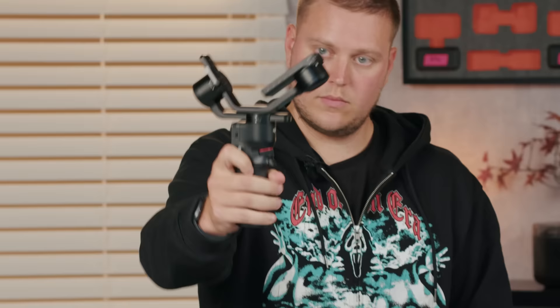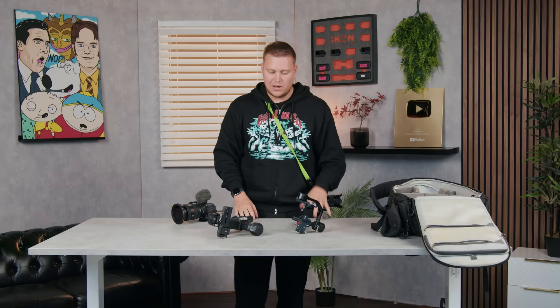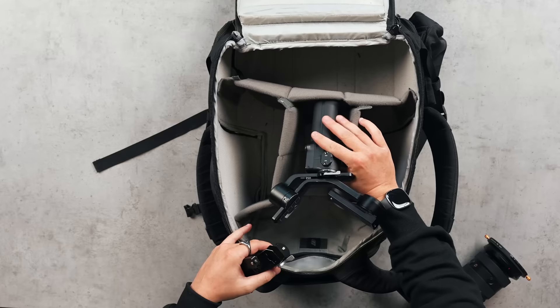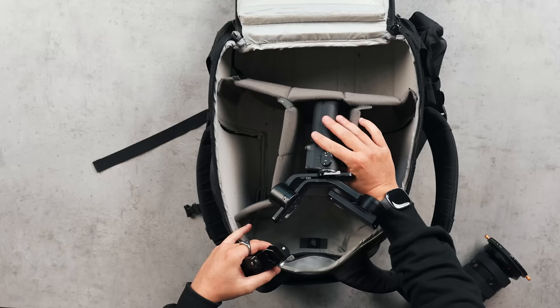I briefly spoke about going handheld or adding a tripod, but this specific shoot might require some cool, slow, smooth cinematics — but only for one section of the video. When it comes to gimbals I've got two options: the DJI Ronin RS3 and the DJI Ronin RS3 Mini. Because I'm not using it for a very long period and I want to go compact, I'm going to go for the mini version, because I can pack it down very tightly into my bag. It packs down quite slimly.